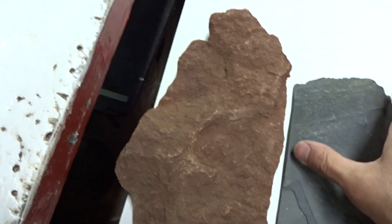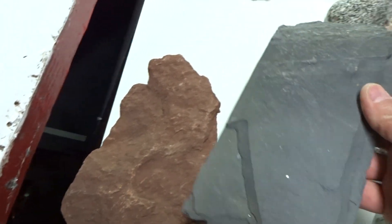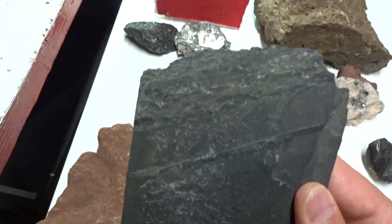When sedimentary rocks undergo heat and pressure, they turn into metamorphic rocks. When shale metamorphoses, it changes into slate.